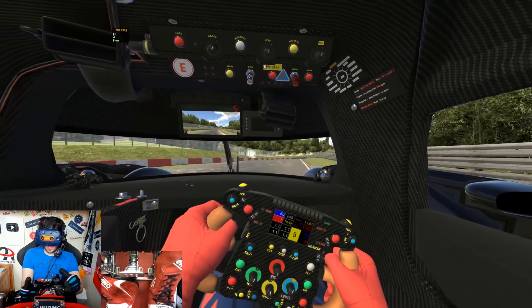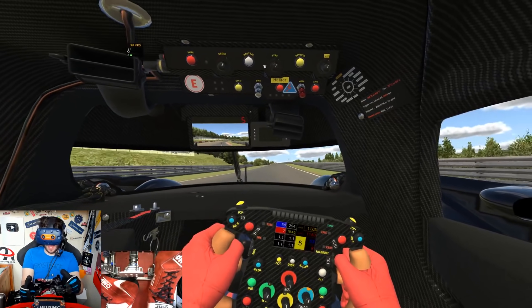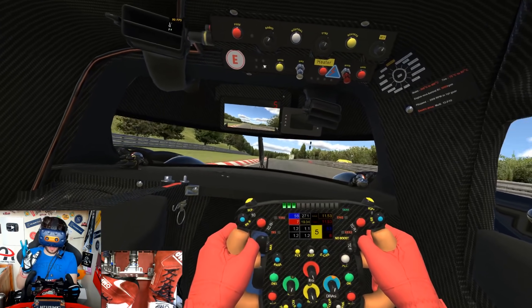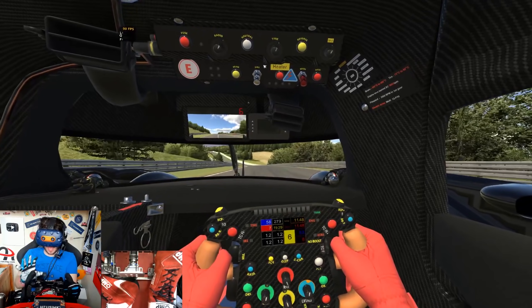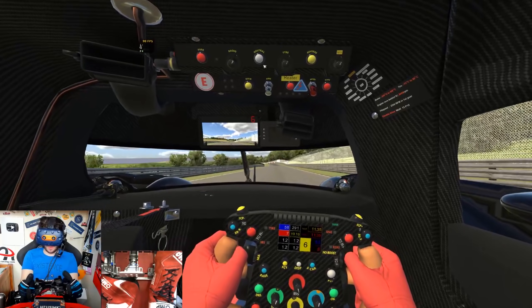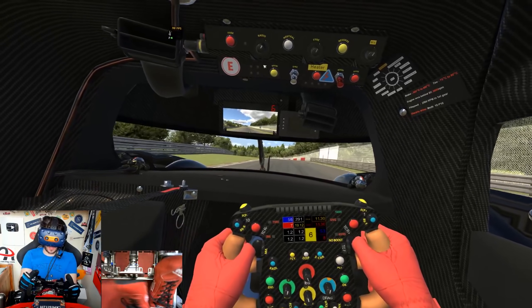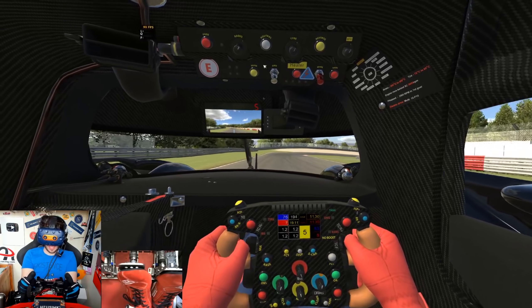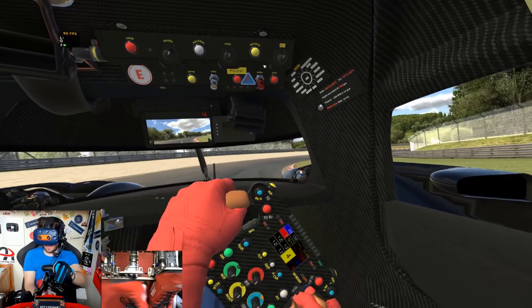There are a couple of fast corners where the downforce helps us out at the Nürburgring. The probably biggest downside is we're lacking a little bit of top speed down the back straight, but I'll be saving my boost for that. On that note, let's quickly talk about the boost — that number going up in the top left of the steering wheel is how much charge I have in the battery.